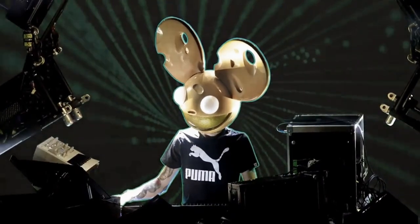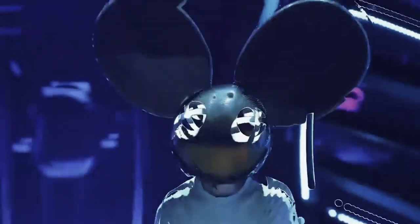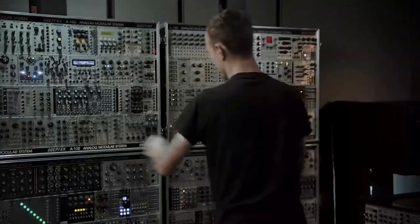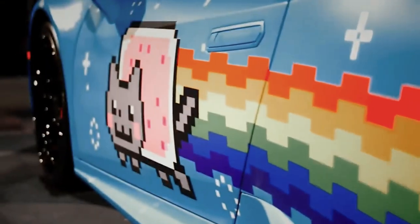When it comes to the world of electronic music, few artists command as much attention and admiration as Deadmau5. Joel Zimmerman, known by his stage name Deadmau5, has become synonymous with pulsating beats, mesmerizing light shows, and a larger-than-life persona. But beyond his musical prowess, Deadmau5 has a deep-rooted passion for cars that is just as captivating.